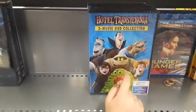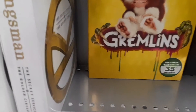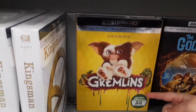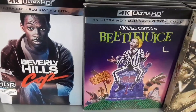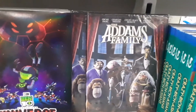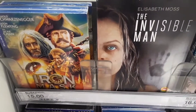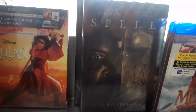Here we have Hotel Transylvania — I love that movie. And look at that, guys — Gremlins. That's a good movie. Why does it have blood on it? And here we have Beetlejuice — that's a good movie, I really like that one. My mom loves Beetlejuice. Look at that — Addams Family. And there's the Invisible Man. And there's Spell.